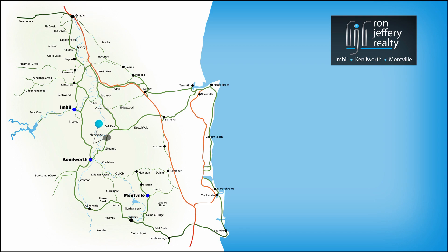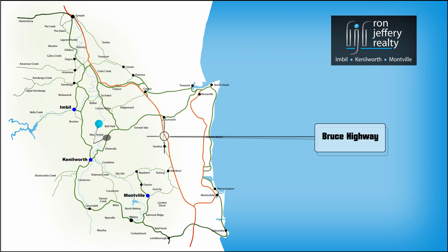Bluff Road is five minutes from Kenilworth and under half an hour from Maroochydore. We can go straight through to the coast at Noosa or enter the freeway on your way to anywhere.